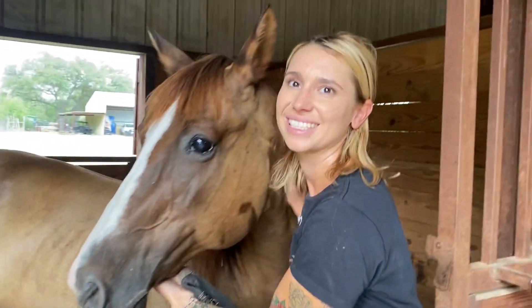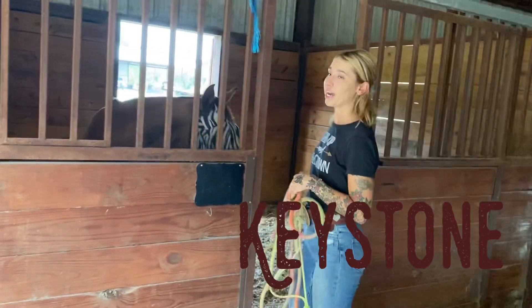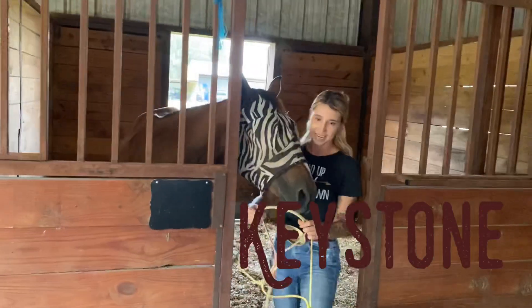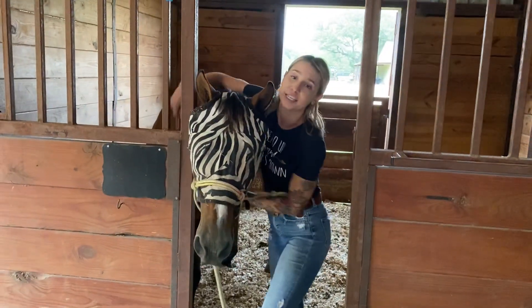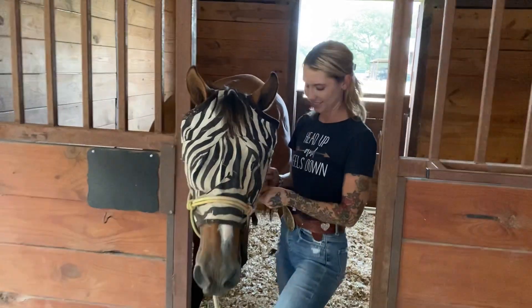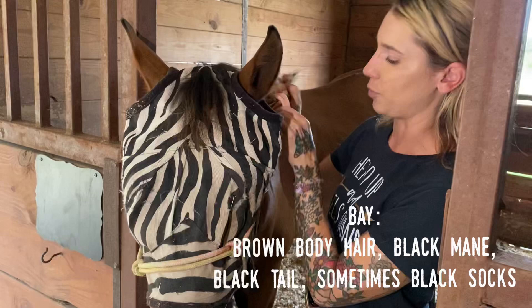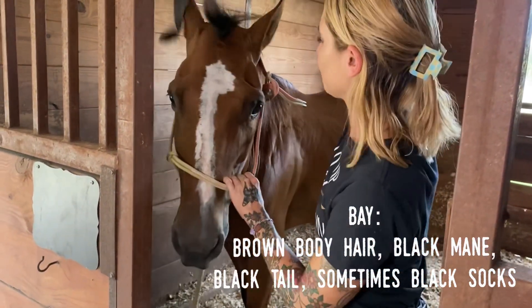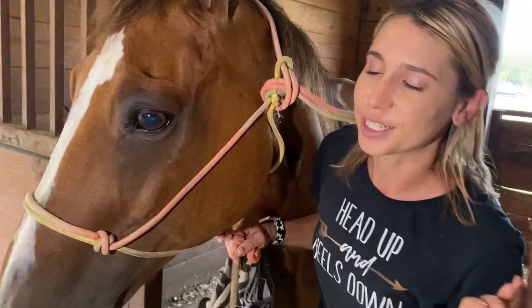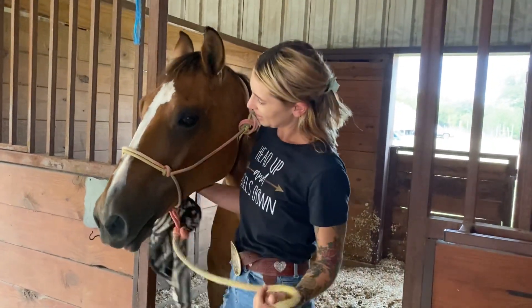Now I'm here with Keystone, and Keystone is my old man — he is my 20-year-old bay. I'm putting his halter on right now and then I'll take his fly mask off so you can see his pretty face. Keystone is a bay, which means he is brown with a black mane, black tail, and sometimes they have black socks too. He's one of my best lesson horses. He knows the barrel pattern, he's extremely well-patterned, loves kids, and he's great for beginners and intermediates.